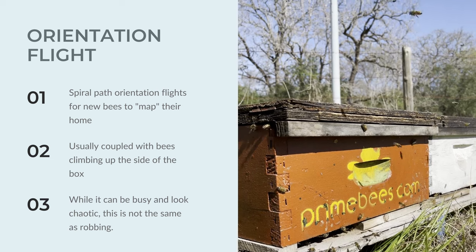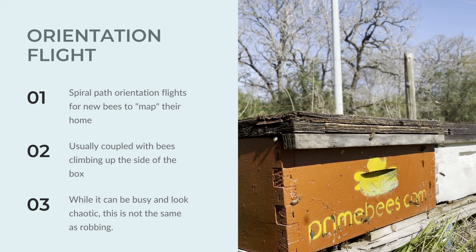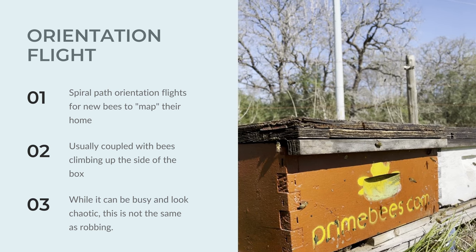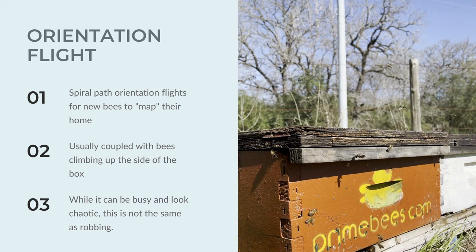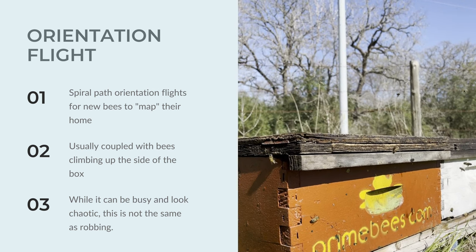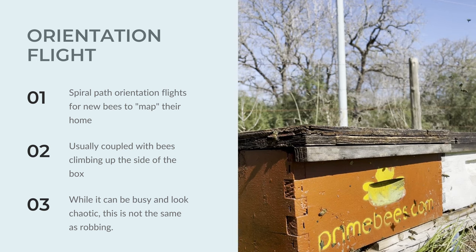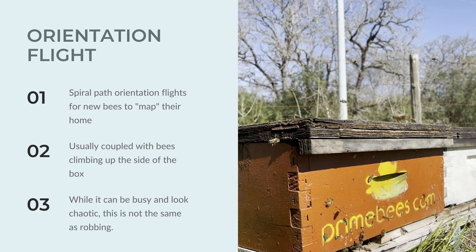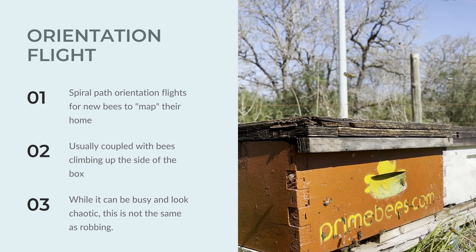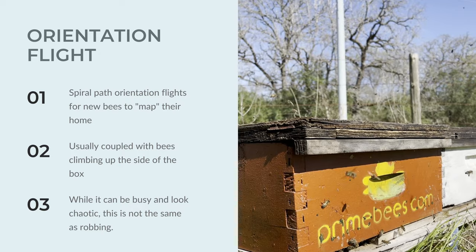Understanding orientation flights will help you avoid panic when you see the chaos happening outside of your hive. Orientation flights are for the bees to map their home location so that they can find it when returning from foraging. We already mentioned that this happens when the bees are about eight days of age. These bees often climb up the front of the hive before flying up and out in a spiral, which is one helpful way to differentiate this from what we call robbing behavior.